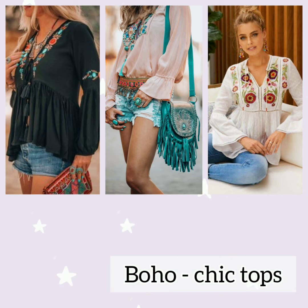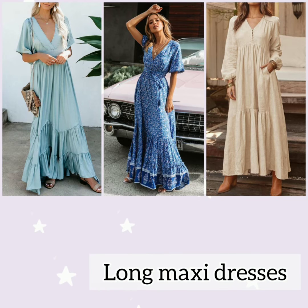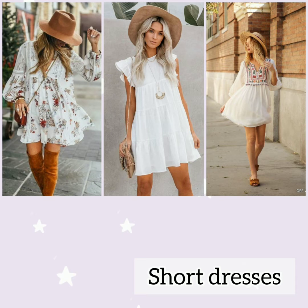Boho chic tops: printed tank tops, shirts, or pom-pom tunics, ruffle off-shoulders with skirt or hippie pants — mix for a perfect boho chic outfit. Long maxi dresses in floral, flowing, or geometric prints truly give a bohemian vibe. Pair them with a statement necklace or bandana, pom-pom sandals, and a huge finger ring and you are good to go.